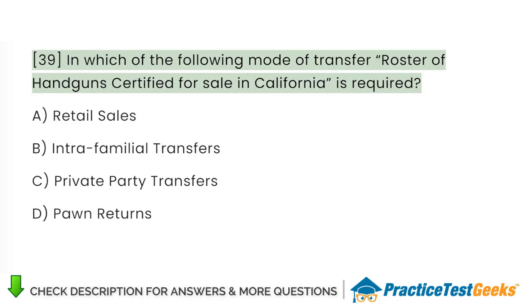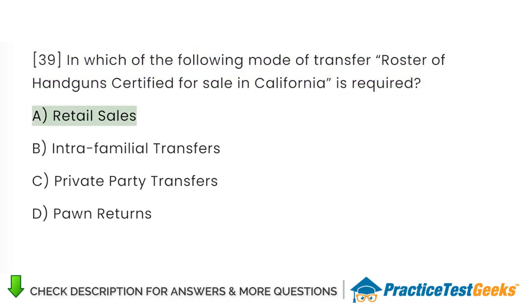In which of the following modes of transfer is the roster of handguns certified for sale in California required? A. Retail sales. B. Intrafamilial transfers. C. Private party transfers. D. Pawn returns.